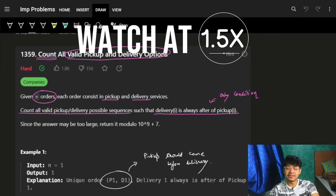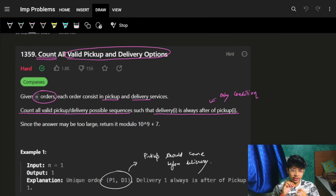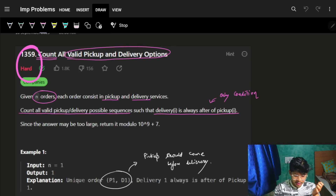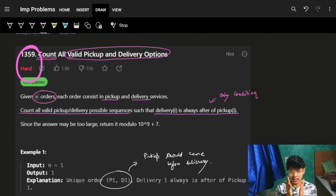Hello, good morning! Welcome back to this new video. This question looks hard but it's not hard at all if you know basic maths — just a few concepts of maths, which I'm going to explain.